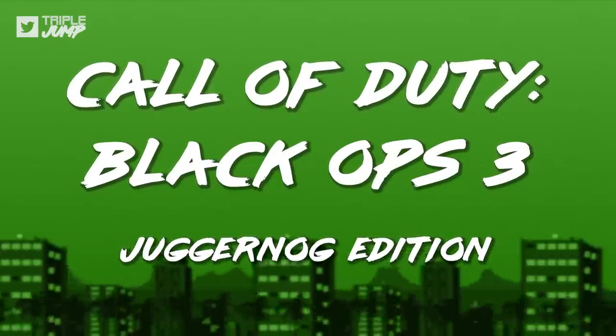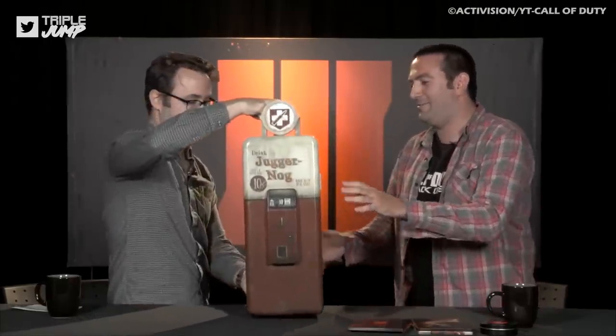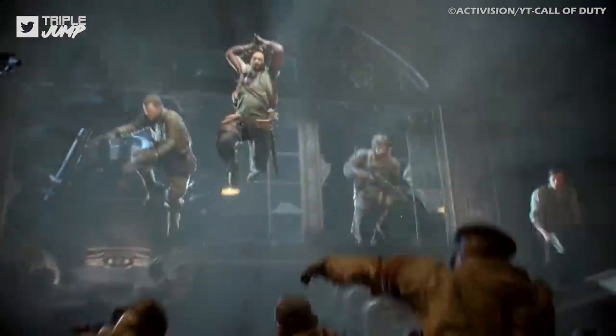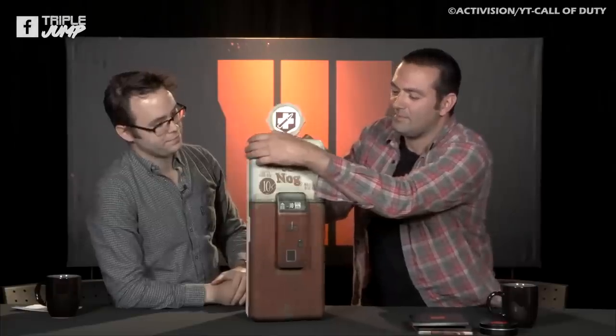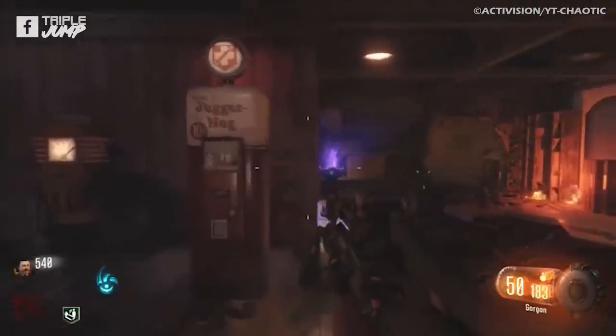Number 5: Call of Duty Black Ops 3 – The Juggernaug Edition. Here we have perhaps the ultimate example of a special edition game containing something decidedly odd, yet still amazingly useful. As well as tons of digital extras including the season pass, a giant bonus map, customizable weapon themes, and plenty more bonus content, the Juggernaug Edition of Black Ops 3 contained — wait for it — a working mini-fridge modelled after the in-game Juggernaug machine.